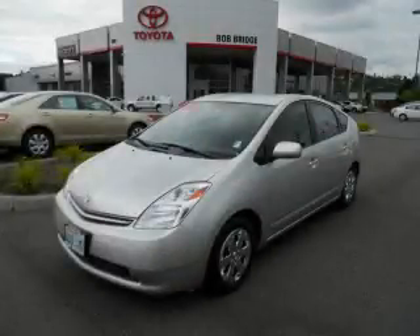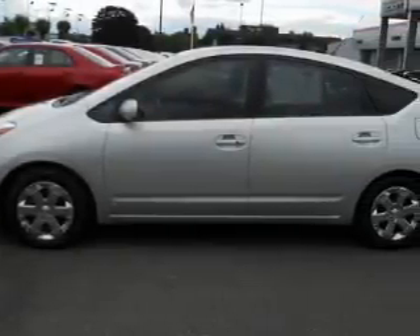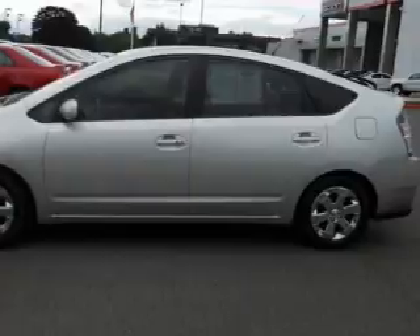This is a certified pre-owned 2005 Toyota Prius, designed with both you and the environment in mind. It has a 1.5 liter 4-cylinder engine and an automatic transmission.